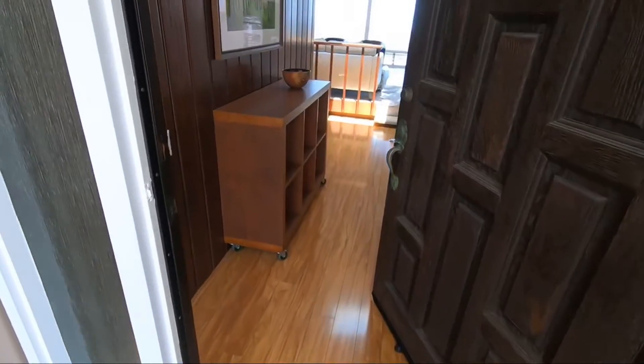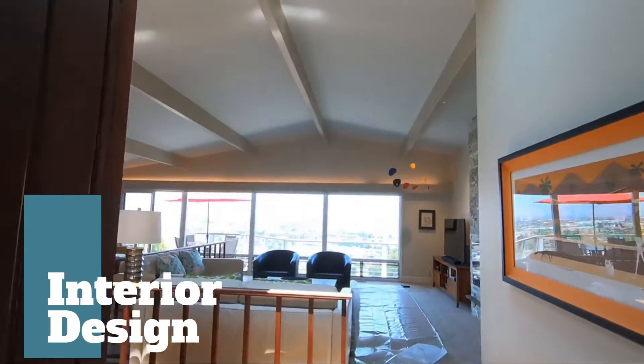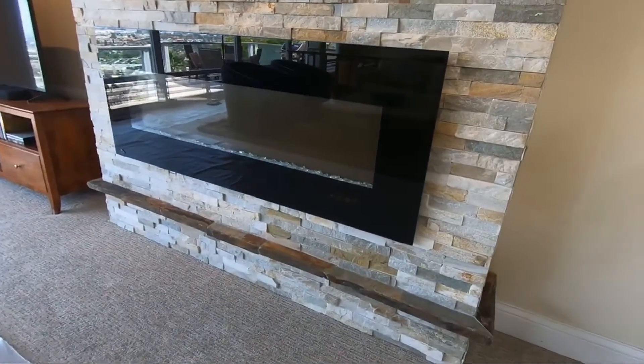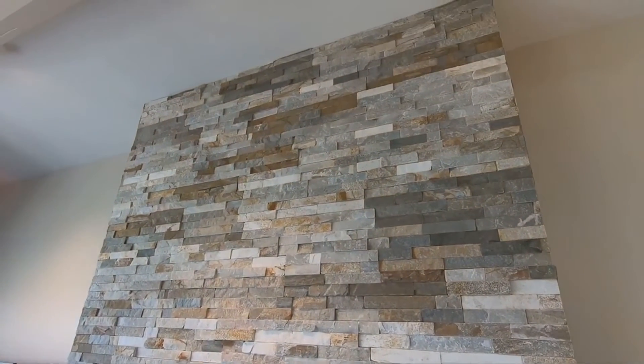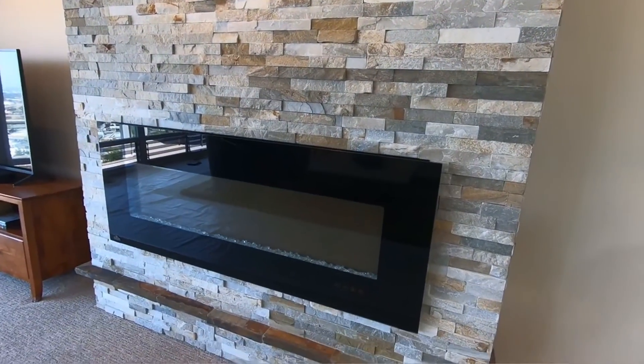Another thing you're going to look at is the interior of the home and does it meet your aesthetic. Do you want hardwood floors, laminate floors, carpet floors? Do you want it to be in move-in ready condition, or do you want to put in a little bit of time and make it look exactly how you want?